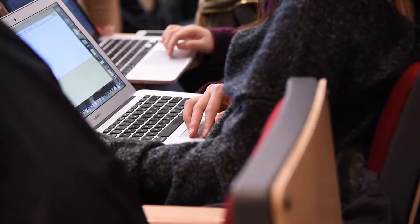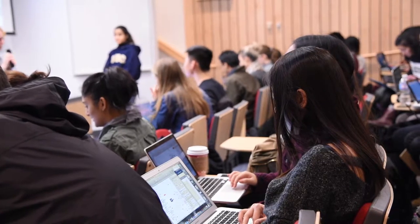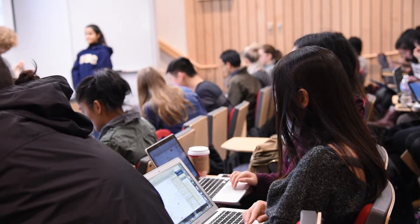To me, blended learning just adds another dimension of learning activities to the course, and so I'm always looking for ways where students can demonstrate their knowledge in different ways, because one way may not be suitable for one student yet it may be suitable for another.